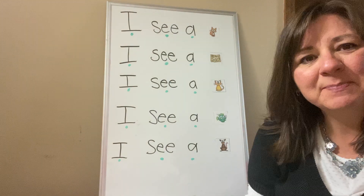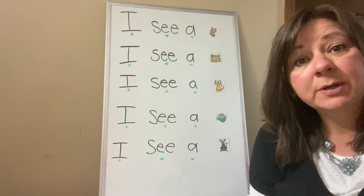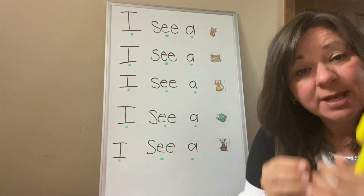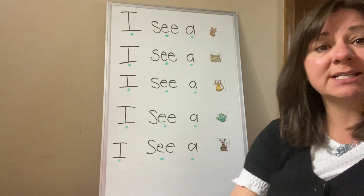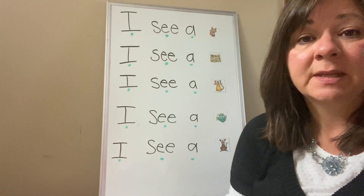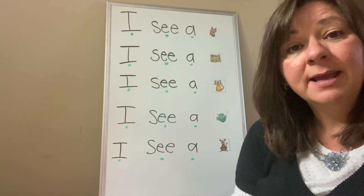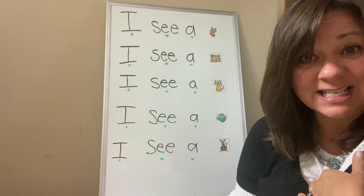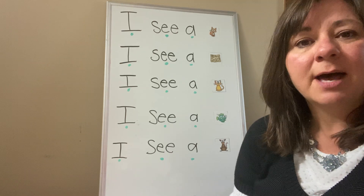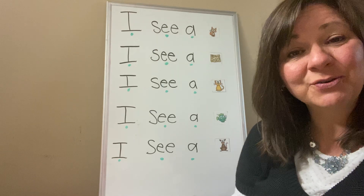Hi everybody. Today we're going to be practicing some of our sight words and practicing reading them together to make sentences. I will be sending a sheet to your mommies and daddies and you can practice along with it, but you might want to just watch what Miss Dina does first, and then when we're not having a video, you can practice on your own.